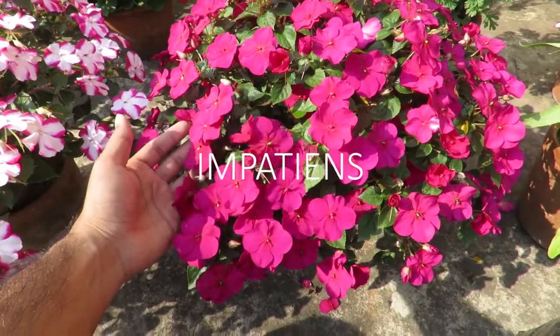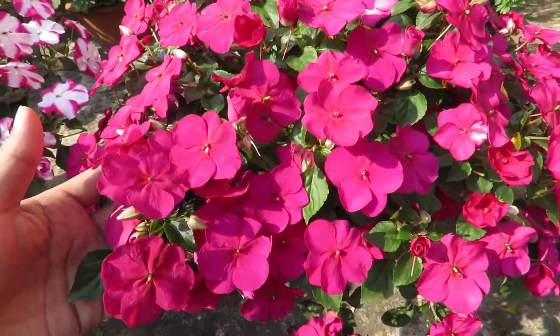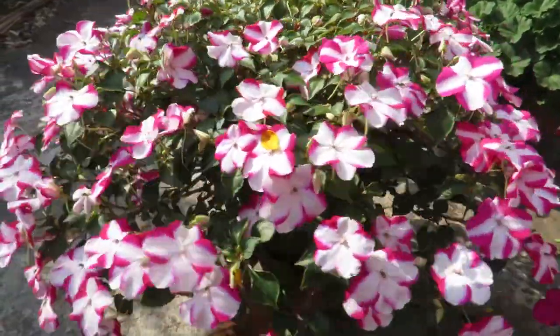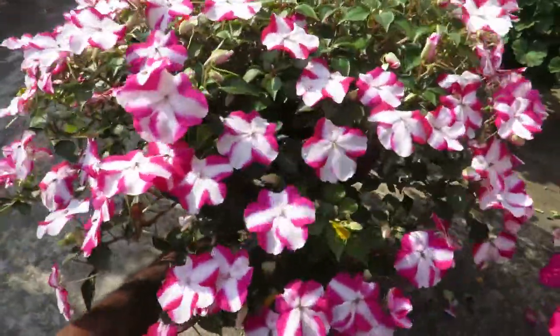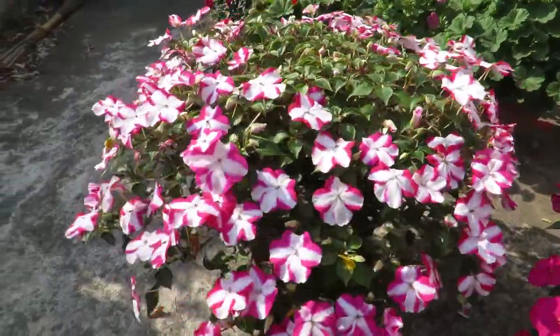Number three, impatiens. Impatiens are one of the best flowering plants to grow in a shadier part of the garden. They also come in many varieties and some varieties can tolerate full shade too. The best thing about them is that they bloom a lot and you don't have to deadhead them, so maintaining them is very easy. You can easily manage them in containers and hanging baskets. They have stunning colors and you should definitely grow them if you haven't.